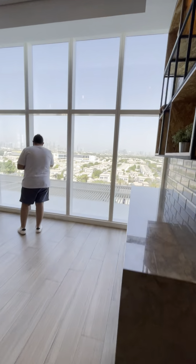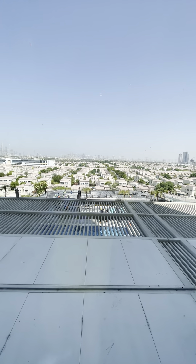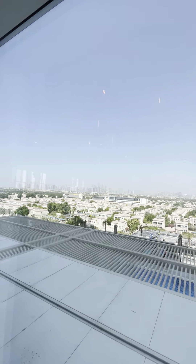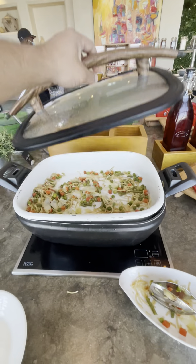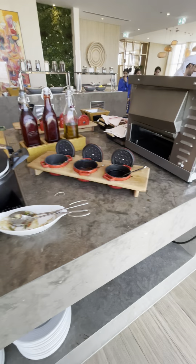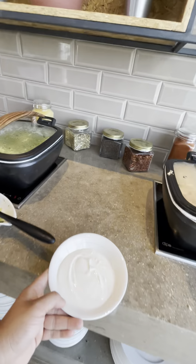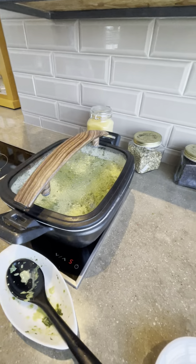It's a very beautiful view around here — the swimming pool down over there. This is the community of Dubai JVC. And we have noodles, tomatoes, and oh my god, spinach with mushrooms.